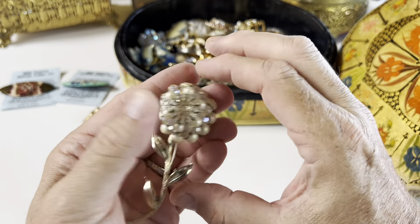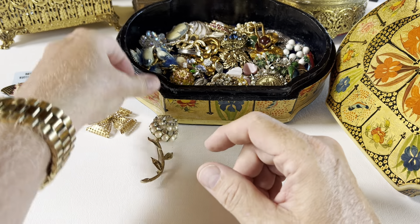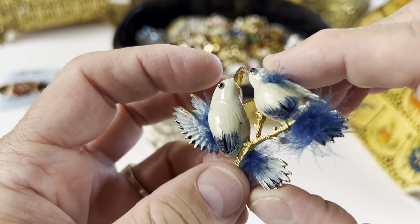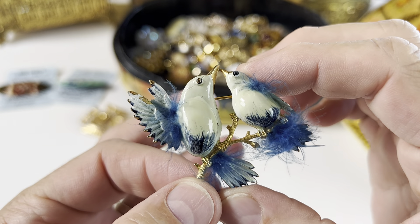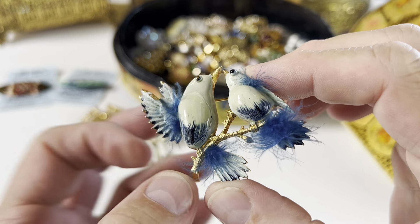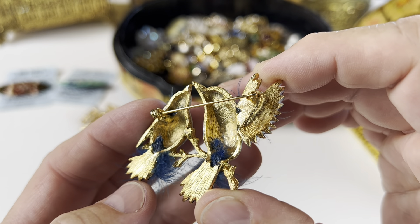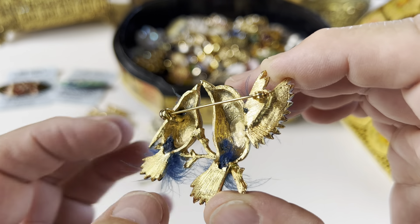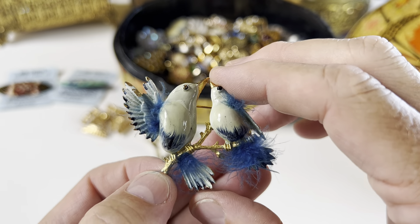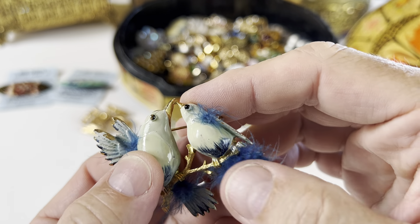This is a big brooch. Then here we have two little lovebirds or bluebirds. I do not see a maker's mark on this one, but it's a cute pin with nice enamel and little feathers.